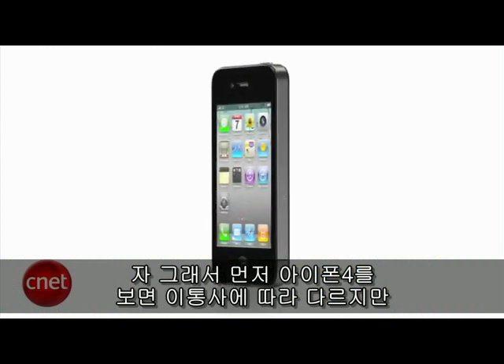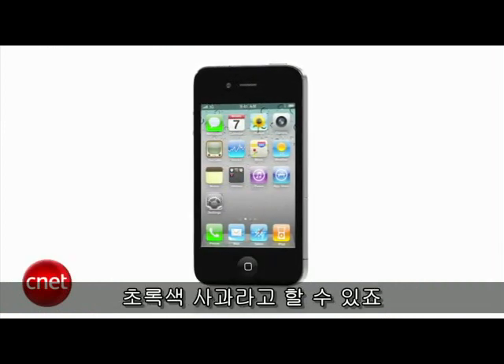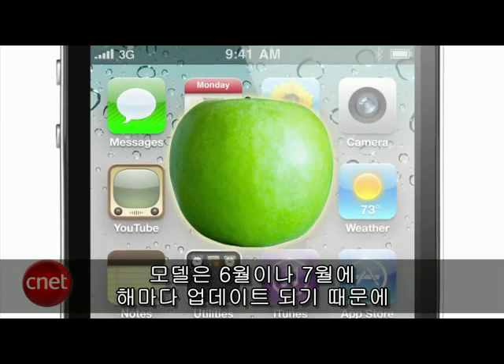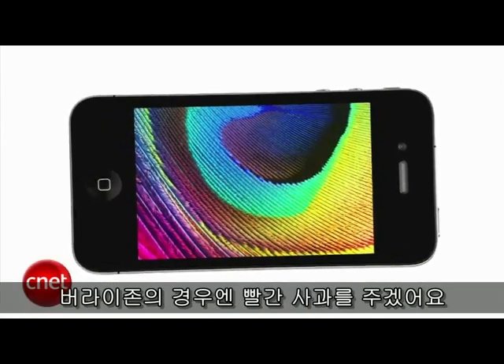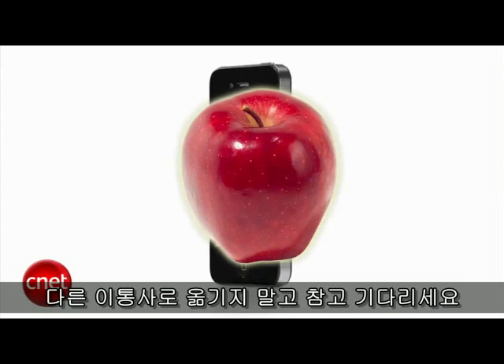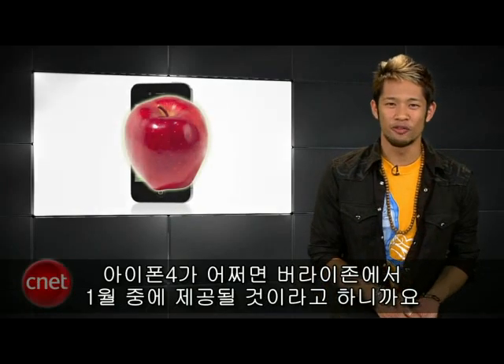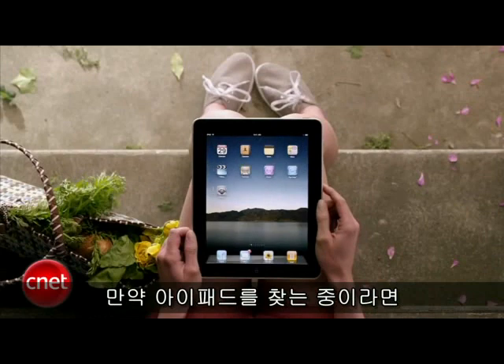First up, the iPhone 4. It really depends on your carrier. If you're on AT&T, it's a solid time to buy — that's worthy of a green apple. New models will probably come around June or July since it's a yearly update, so you're smack in the middle. If you're on Verizon, we're throwing out the red apple — don't switch over to a different carrier, just be patient, because all of the major websites point to sometime in January for the iPhone 4 to potentially come to Verizon. Keyword: potentially.